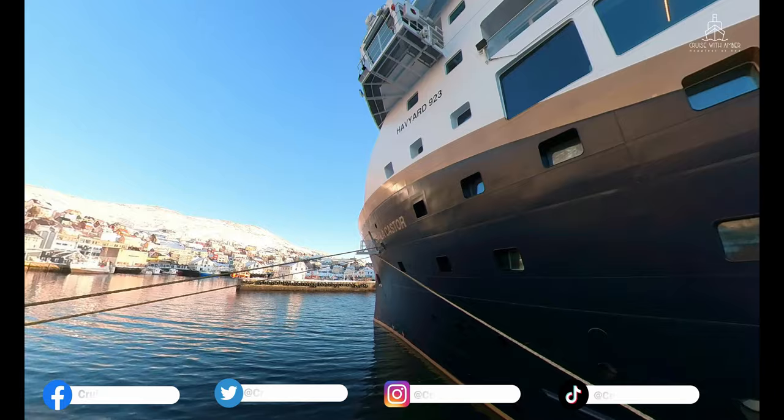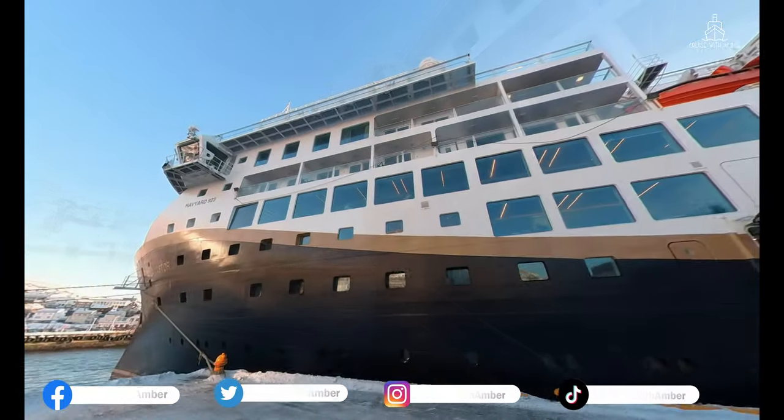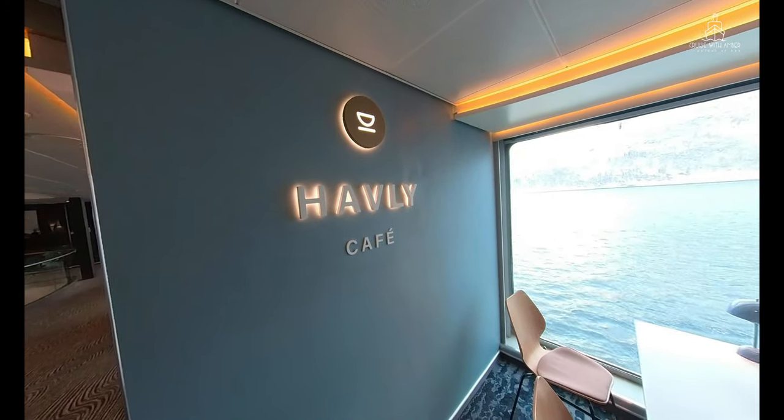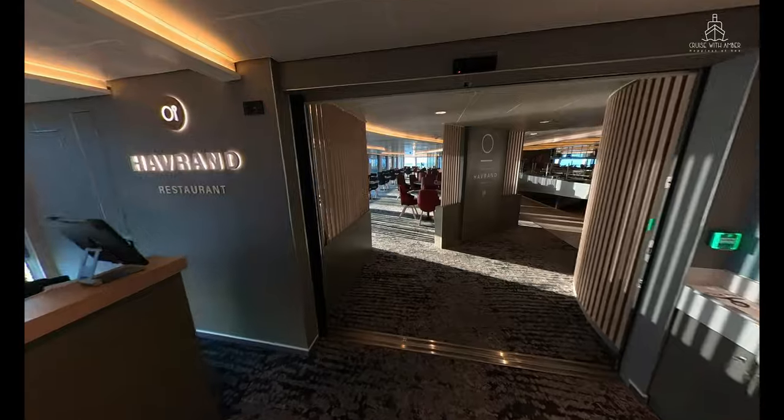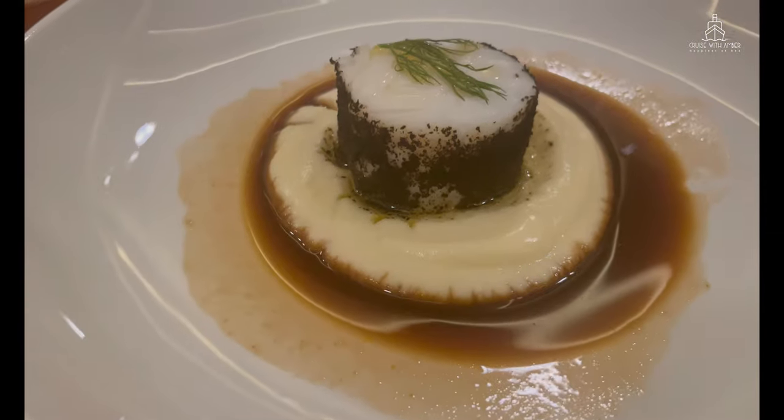In this tour, I'll be taking you on a full guided tour of all the dining venues aboard Havila Voyages. I'll take you on a tour of the three dining venues on board: the Havley Café, the Haverand Main Dining Room, and Hildring Fine Dining. I'll also be sharing with you some of the delicious dishes which are available on board.